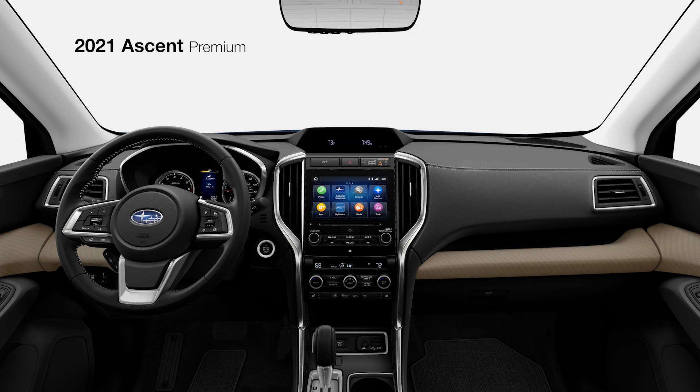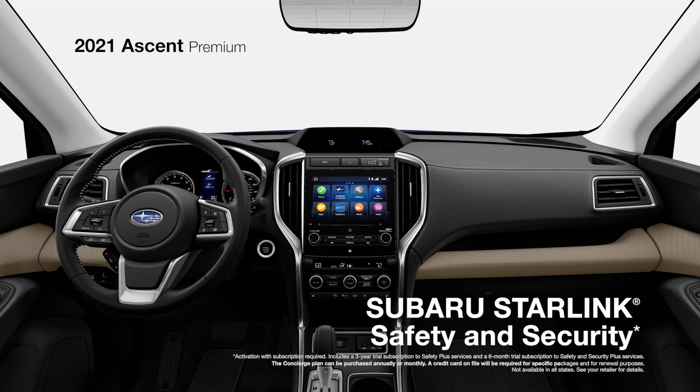To get you help when you need it most, Subaru Starlink Safety and Security has you covered with features like Automatic Collision Notification, Remote Engine Start with Climate Control, Concierge Services, and more.